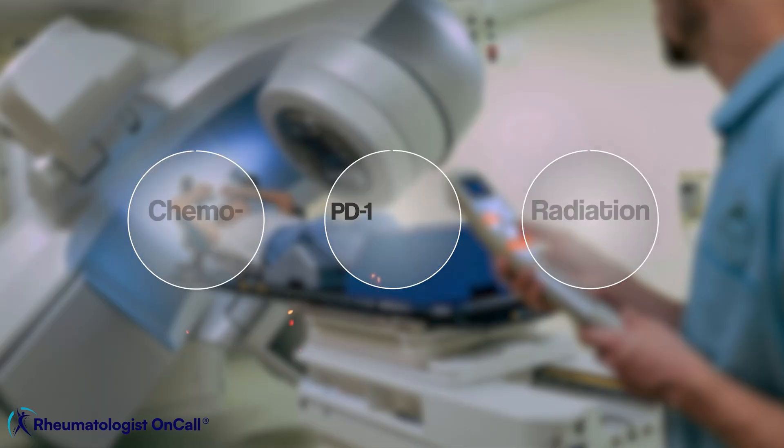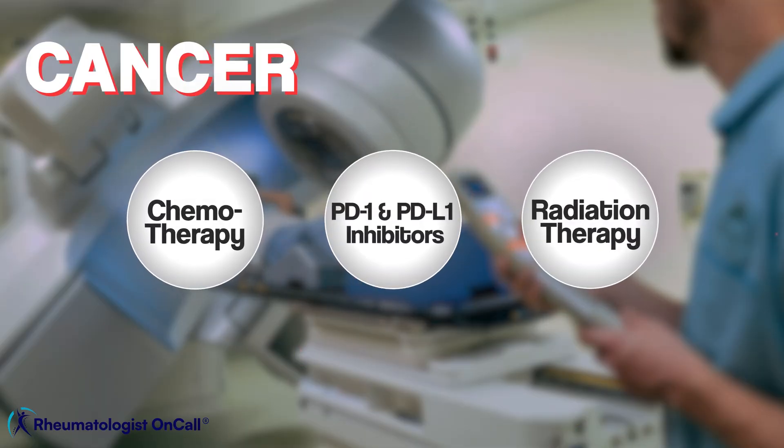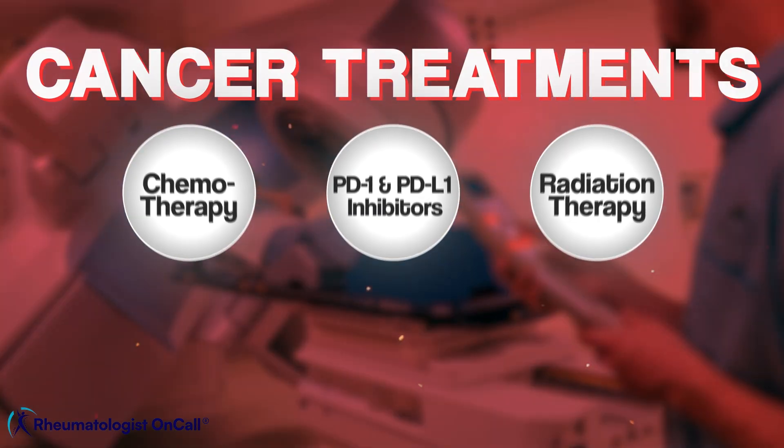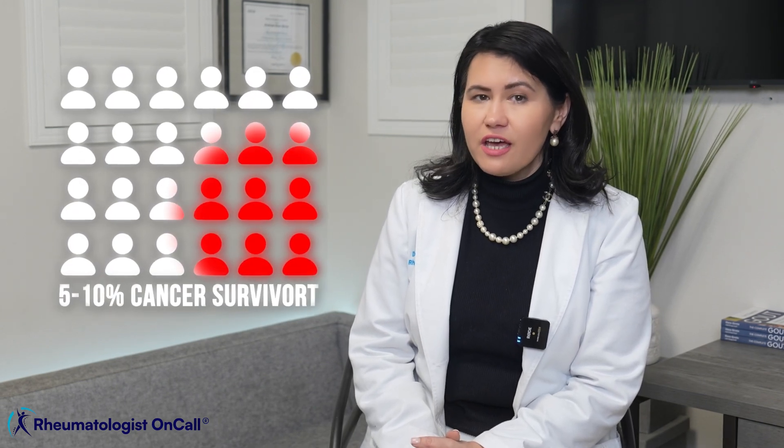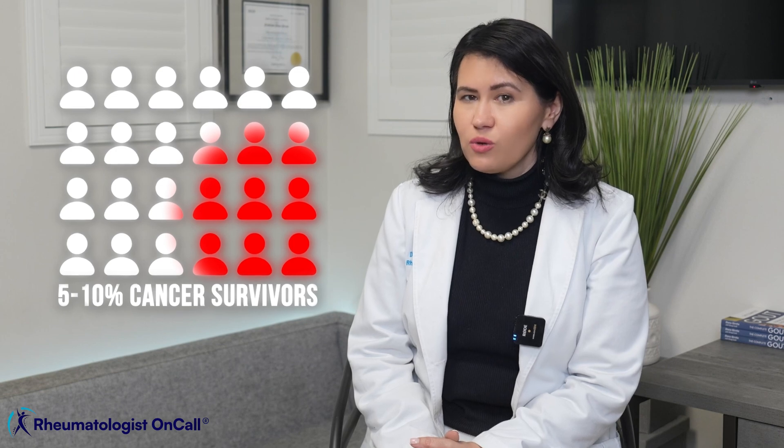What if I told you that some of today's most advanced cancer treatments could actually trigger autoimmune diseases? This isn't just a rare side effect — it's a growing concern that every cancer patient needs to understand.